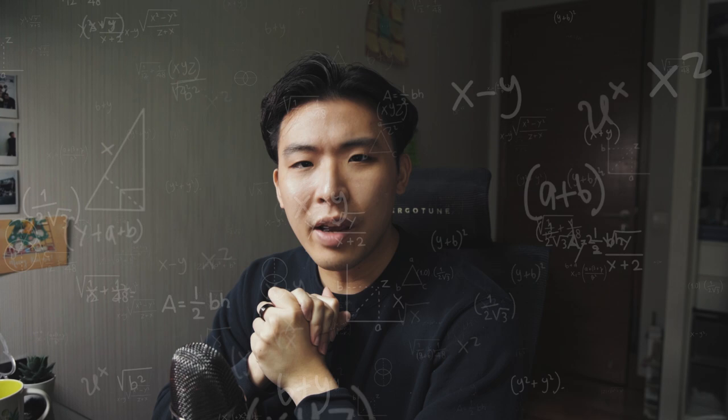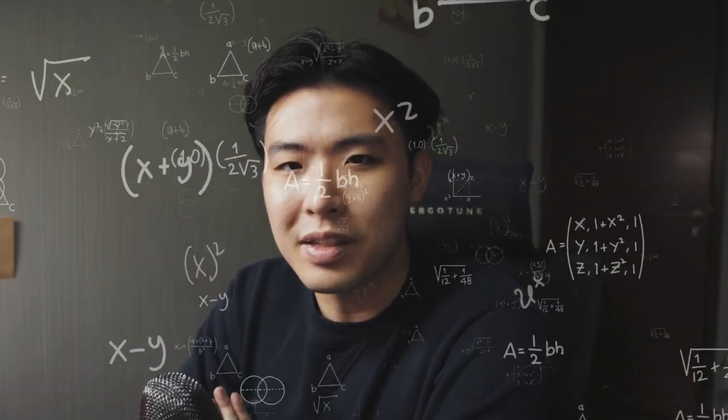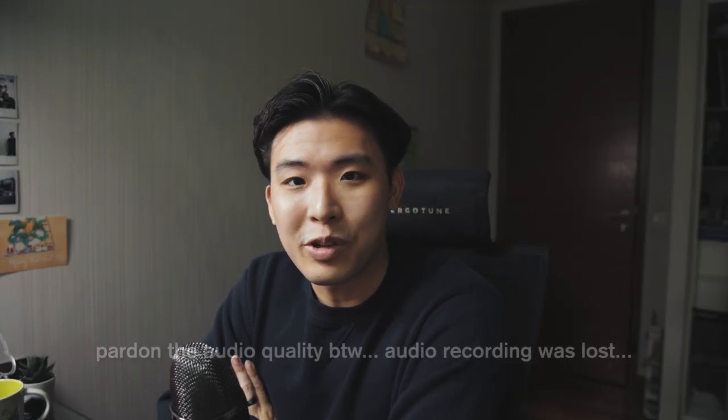Hello world. Today we are doing the very first tier list of NUS modules and because this is an unofficial tier list, I don't give a damn about whether you guys think differently of my opinions or not. I have devised a foolproof formula of over 1000 mathematical equations to create this list, as well as my one singular opinion of these modules, so let's get straight into it.